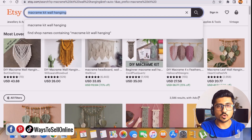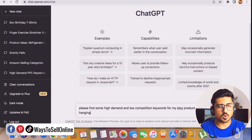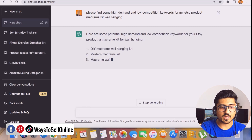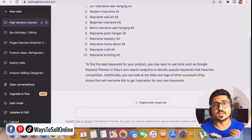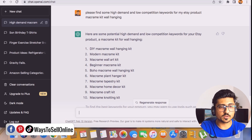If we copy the keyword 'Macramé Kit Wall Hanging' and go to ChatGPT at chat.openai.com — you can sign up with Google for free — we can ask: 'Please find some high demand and low competition keywords for my Etsy product: Macramé Kit Wall Hanging.' ChatGPT prepares the answer and shows keywords like DIY Macramé Wall Hanging Kit, Modern Macramé Kit, Macramé Wall Art Kit, and Beginner Macramé Kit.